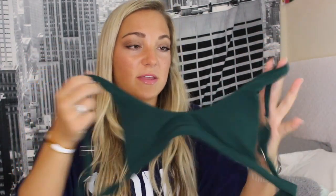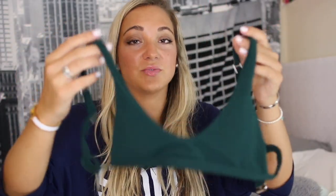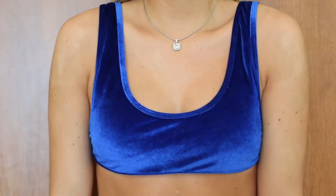The first bathing suit I got to show you guys is just this forest green bathing suit. I love the cut of it — just the scoop detail in the front, I think it's really flattering. And then here are the bottoms to go with it.